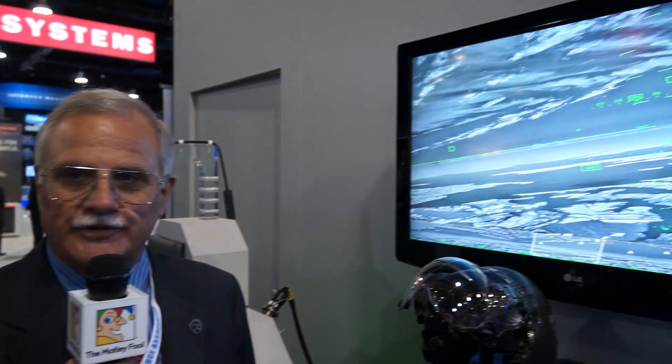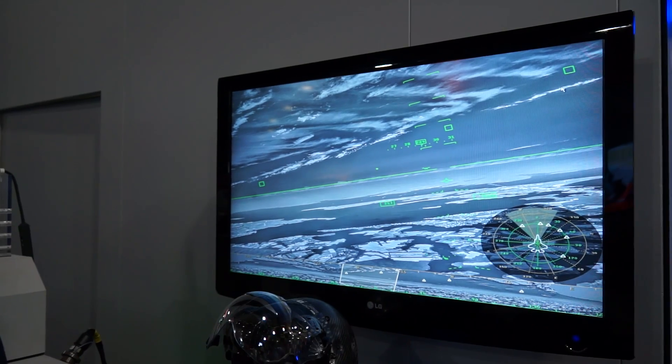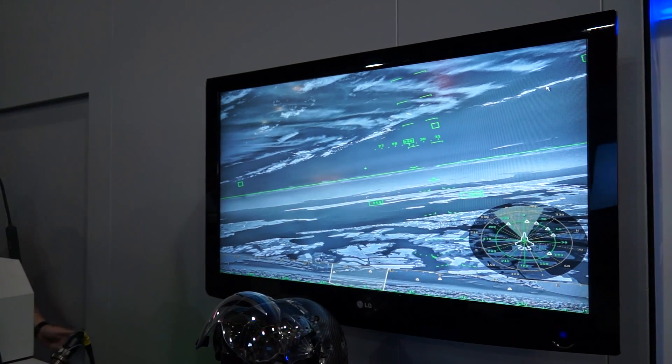This system is the most advanced in the world. It provides a full 30 by 40 degree field of view picture to the pilot, biocular to both eyes, provides symbology, video, and has integrated night vision using the night digital camera.